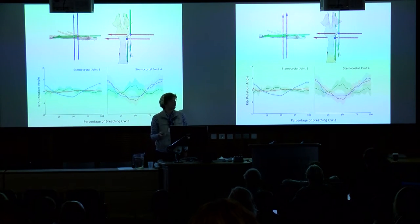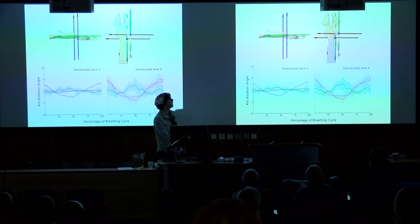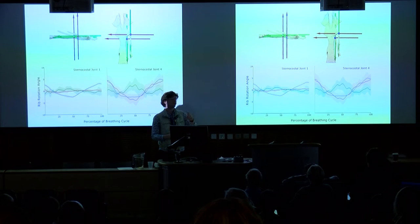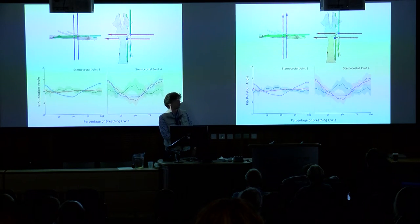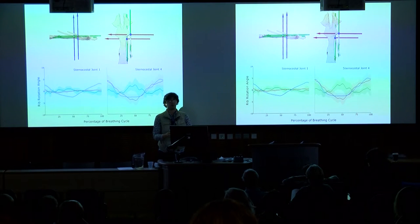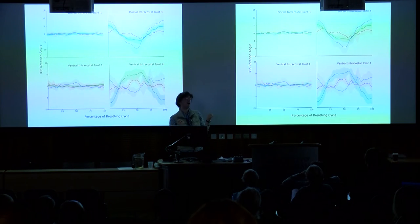Moving on to how those joints actually move: at the first sternocostal joint it basically mirrors what happens at the costovertebral joint — a big bucket handle component about the dorsal-ventral axis, a little caliper, and a little pump. That's what we expect if there's not a lot going on at the joints in between. But moving more posteriorly in the ribcage, the motions at the sternum become a lot less predictable. That's partly because costovertebral motion is more complicated there, but also there's a lot going on at the intracostal joints, which move a great deal.